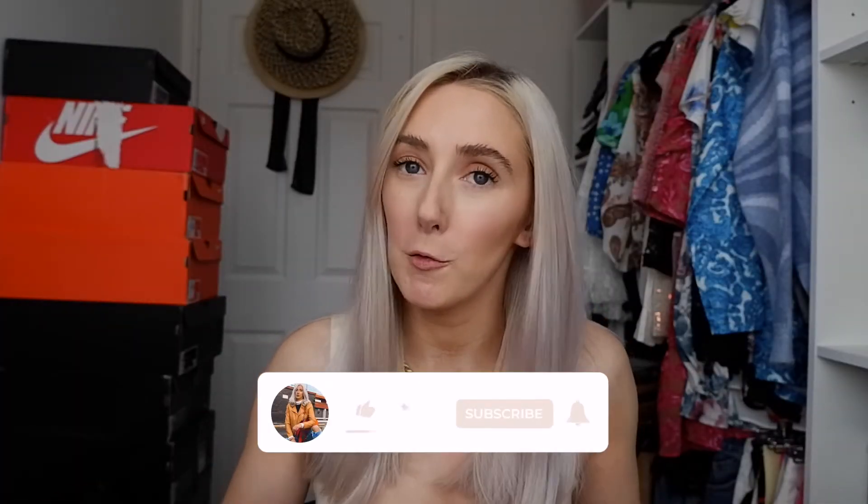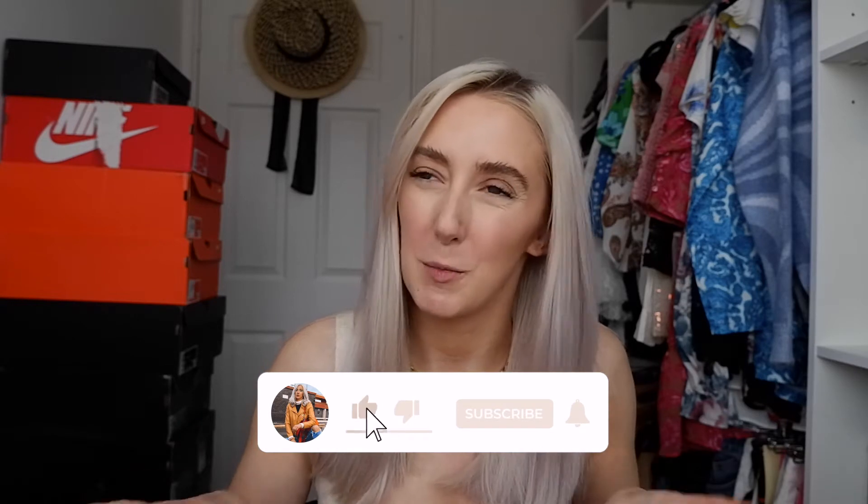I haven't done a try on haul in ages. I haven't done a haul in quite a while because I'm trying to save money, trying not to spend on things I don't need. But gym wear is something I need because I have like the same three sets that I keep wearing and you kind of get bored of it. So I bought some more in the Able sale — they had a 50% off sale and I treated myself to a few bits.